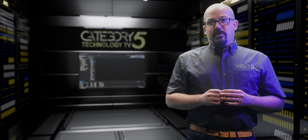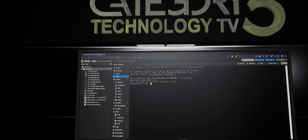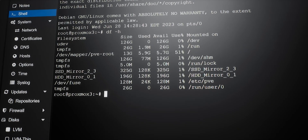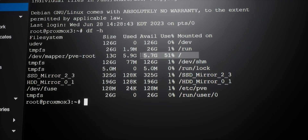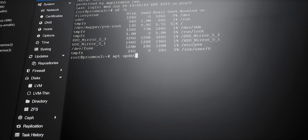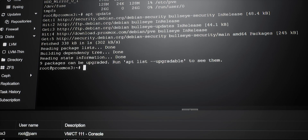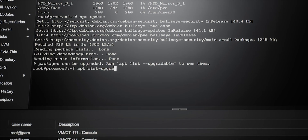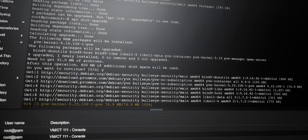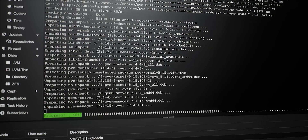First of all, we need to upgrade to the latest 7.4 version of Proxmox VE. To start, make sure that you have at least five gigabytes of free space on your root mount point. In-place upgrades are carried out via apt. Before we do the upgrade, let's first make sure that our running version is up to date using the apt update command, followed by apt dist-upgrade. This is going to reach out on the web and make sure that I've got the latest upgrades for my Proxmox server.